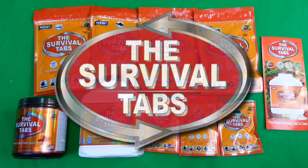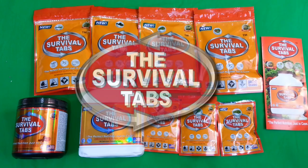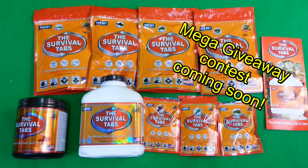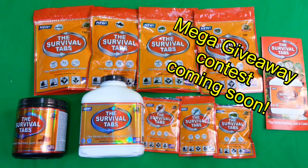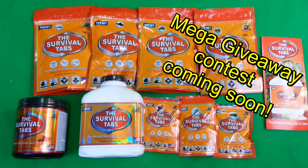Several of us pseudo gear reviewers have been sent these Survival Tabs as of recent, courtesy of the company, in order to test them. This has been with no strings attached and no expectations that we give them a good review. I first want to thank the Survival Tab company for sending me out these samples. I'm going to be giving everything away that you see here that hasn't been opened yet in an upcoming subscriber milestone video giveaway, so stay tuned for that.